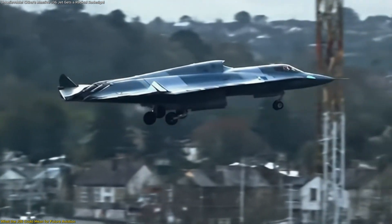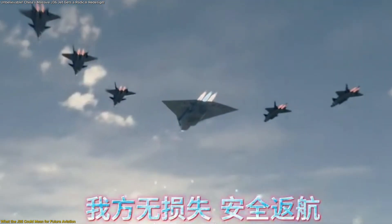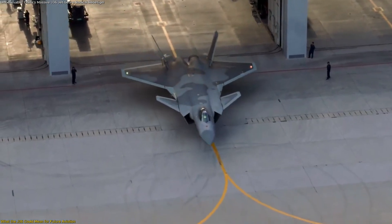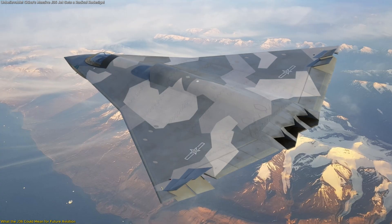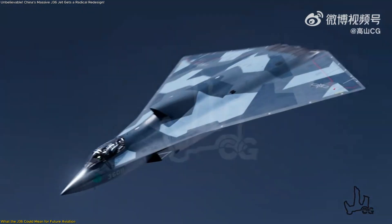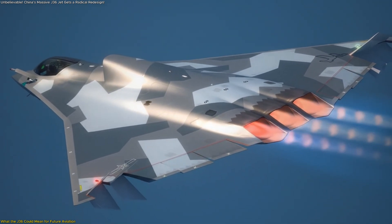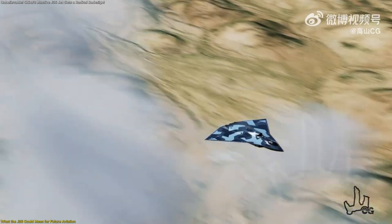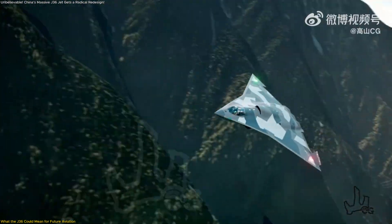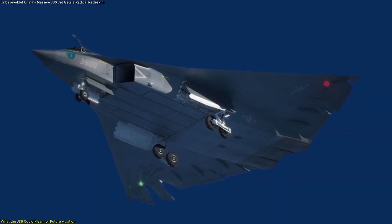So, what does the J-36 actually represent? It's more than just another stealth jet. It could be the prototype of a new class of multi-role aircraft combining stealth, speed, and endurance. Judging by its size and configuration, the J-36 seems to sit between existing platforms, suggesting a dual-purpose role capable of both long-range tactical missions and command and control operations. Experts note that its massive internal volume could allow it to carry large fuel reserves or advanced payloads like hypersonic missiles and reconnaissance systems. Its three-engine configuration supports high-thrust output, ideal for maintaining performance at altitude or over long distances, and combined with the aerodynamic efficiency of its tailless delta-wing design, this could give the aircraft the ability to cruise at near-supersonic speeds for extended periods.